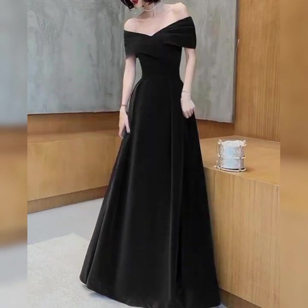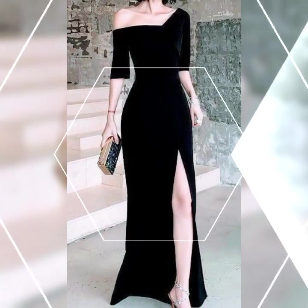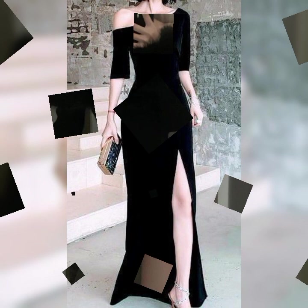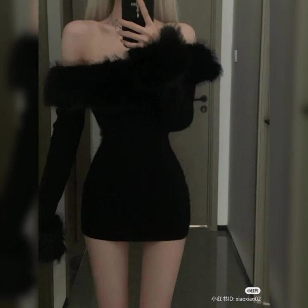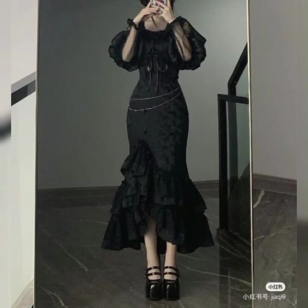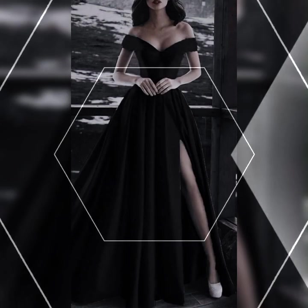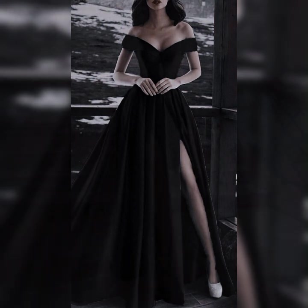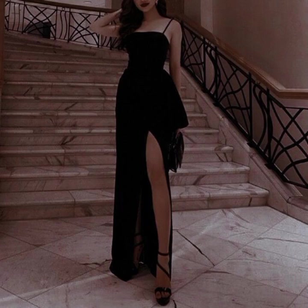Pairing the right accessories can elevate the look of an evening gown — like very decent and unique jewelry, a beautiful necklace and pendant, an elegant bracelet, some beautiful rings, and don't forget to hold a clutch bag in your hand along with high heels.